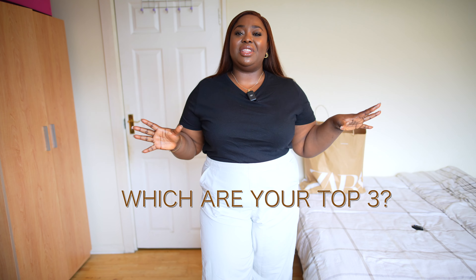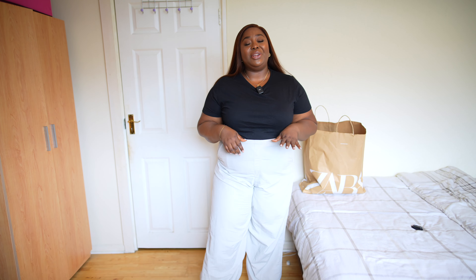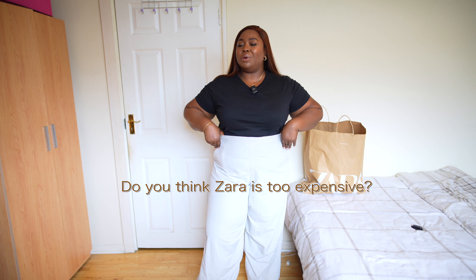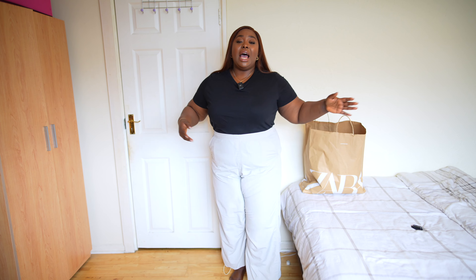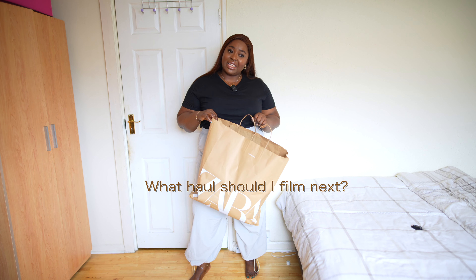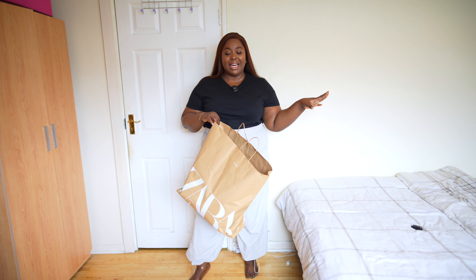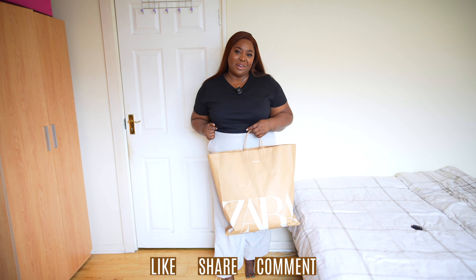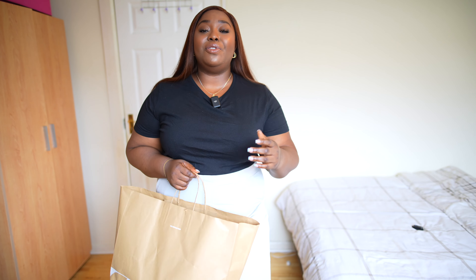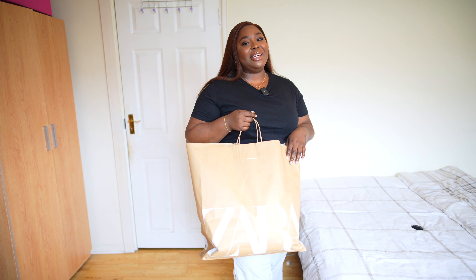That's it with this haul! Let me know your top three from everything I showed you. Subscribe if you haven't, give the video a thumbs up if you enjoyed watching, leave a comment, and share this video. Do you think Zara is too expensive for the quality? Let me know your thoughts. Also let me know the next haul you want me to do — I've done Primark, Zara, and Pretty Little Thing is coming soon. Also remember I can get these items and ship them to you in Nigeria if you're interested. See you in my next one — bye!